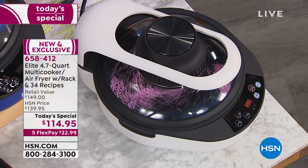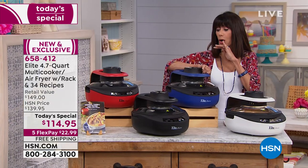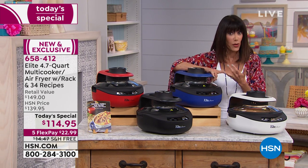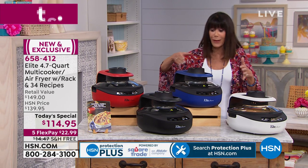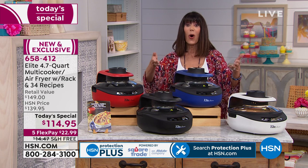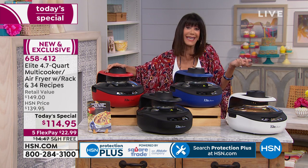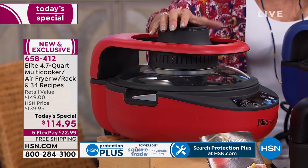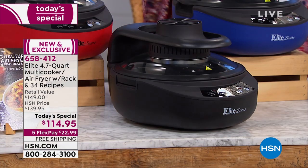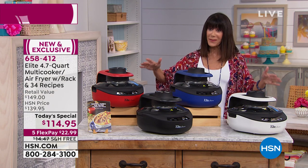It is without a doubt one of the most practical multi-purpose appliances we have ever shared with you. It'll hold like a gallon of food — over four-quart capacity. All you have to do is choose a color: red, black, blue — a navy — or white, all available today.